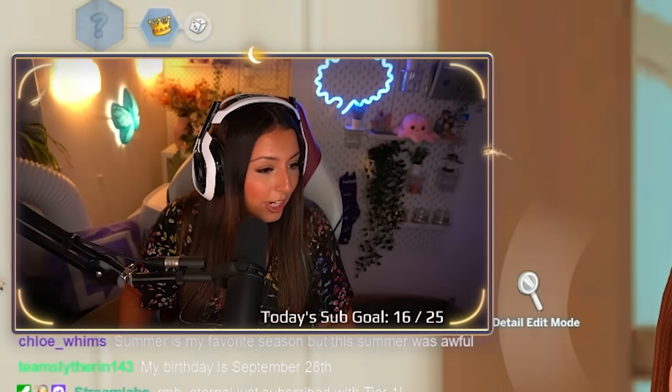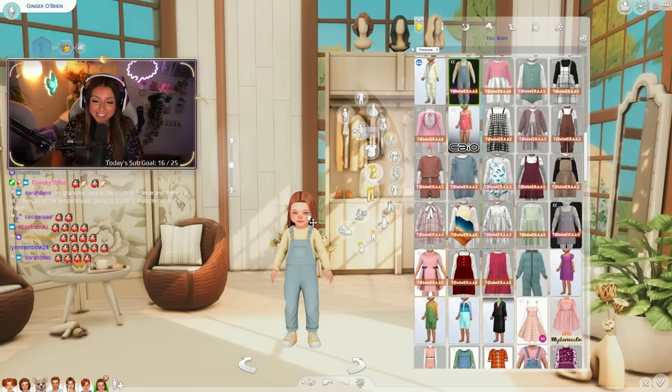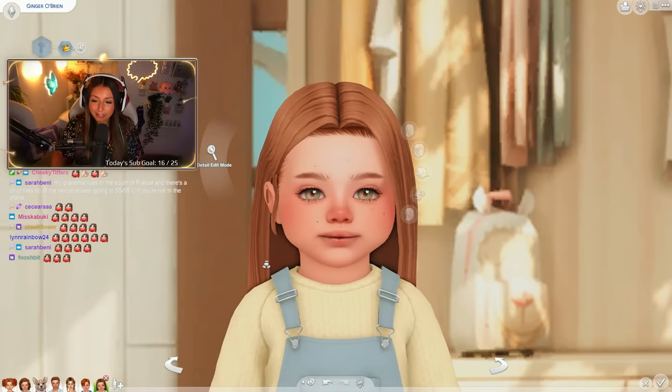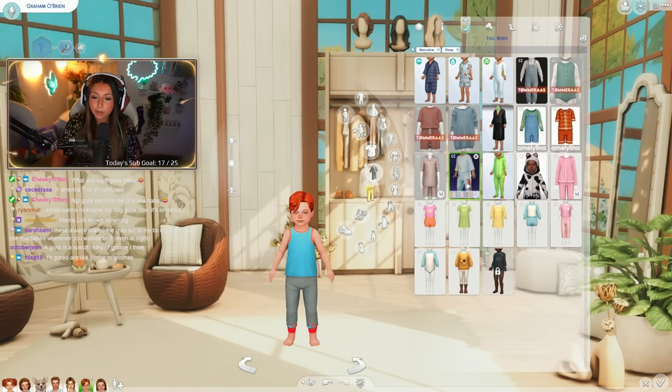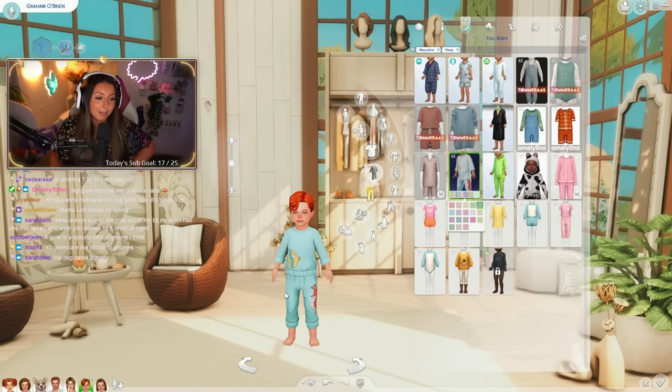Someone said she has squirrel cheeks! She could honestly fit some foodies in there and stash some away. So what I want to do is have Graham and Ginger in matching pajamas - I'm going to give him the aquarium pajamas in blue, and she has them in yellow. So they're looking cute.